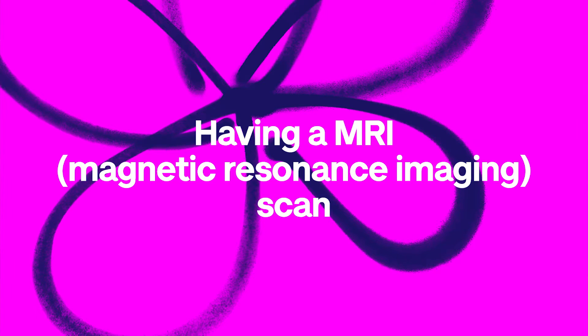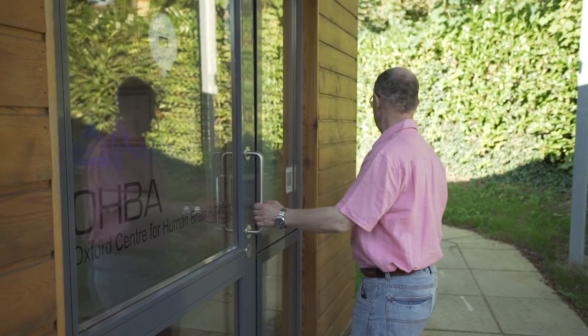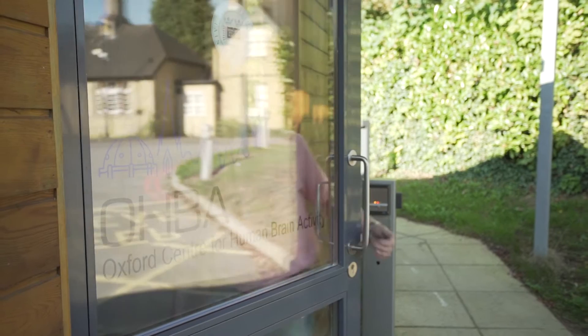I feel a little nervous about having an MRI scan today because there's quite a bit of hefty machinery involved, a large magnet, and I've been warned about not wearing any metal in case it gets stuck to it. I'll be lying down with some head mask over my face, and I'm having to keep still for about 45 minutes or so — it's certainly going to be something quite new.